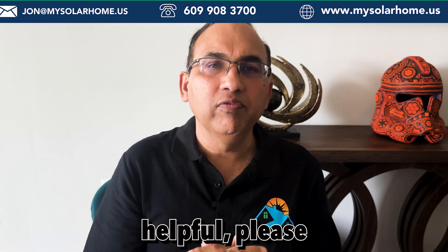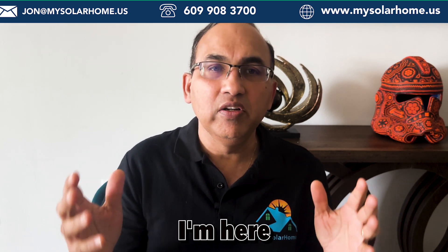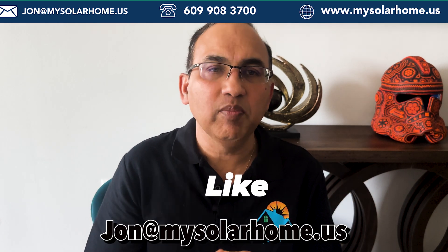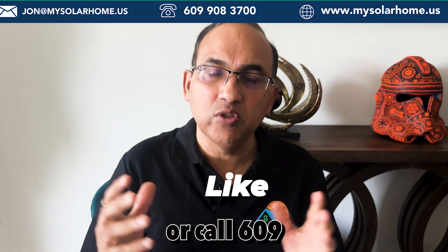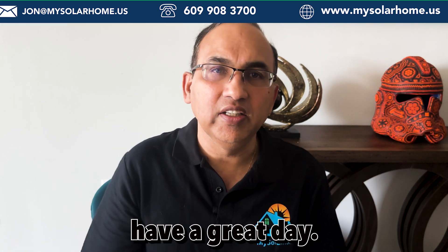If you found this video helpful, please like and subscribe. And if you're considering solar, I'm here to assist you. Reach out to me at john@mysolarhome.us or call 609-908-3700. Thank you, and have a great day.